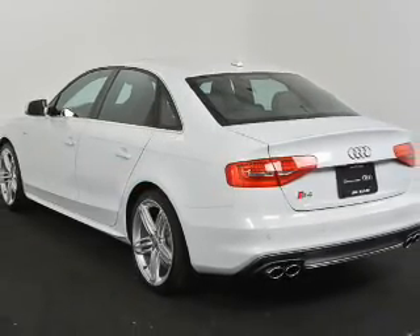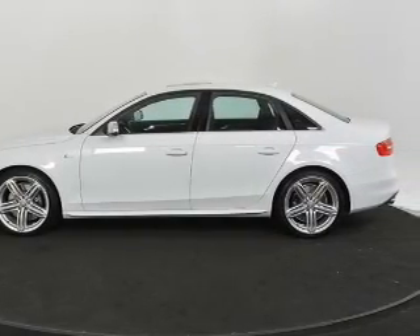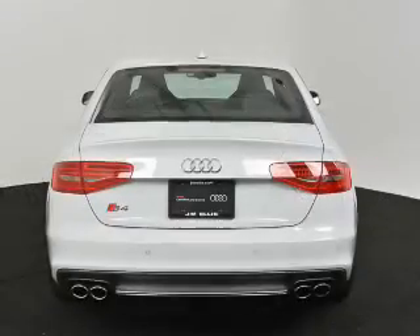Indulge in the comfort of heated seats. Tailor the temperature to your preference and your passengers. Let the outside in with a power sunroof. Memory settings are just one of the extras.